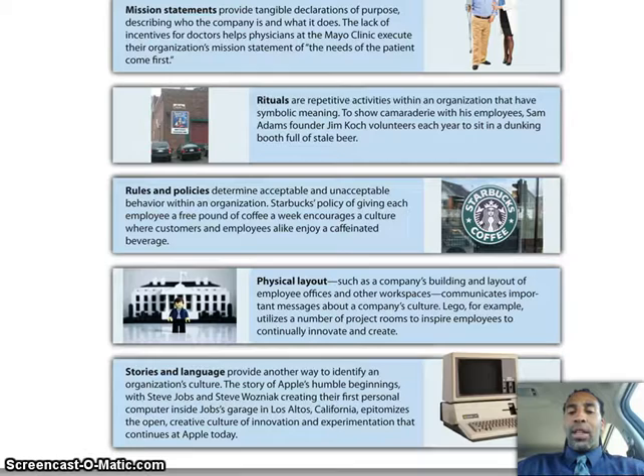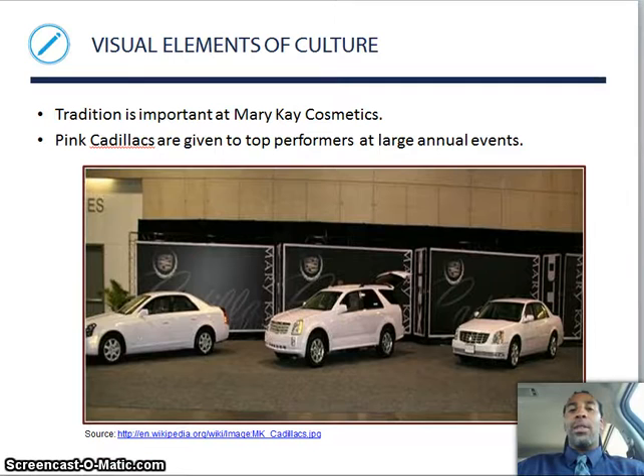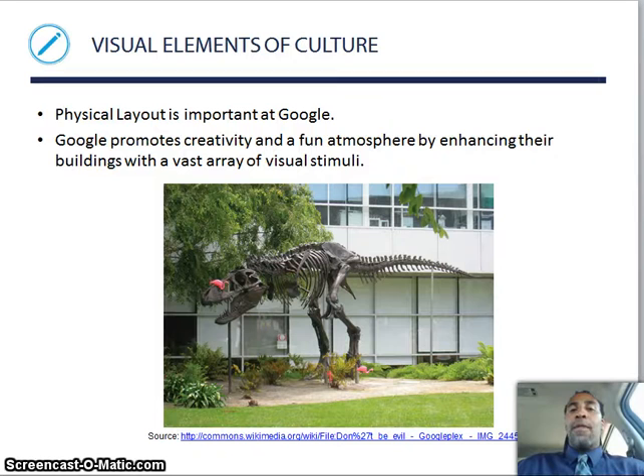Visual elements of culture — tradition is important at Mary Kay Cosmetics, and you see it all the time, even if you don't realize it. You might ask why that lady has a pink Cadillac. Well, this is why: pink Cadillacs are given to top performers at large annual events. When you see that pink Cadillac, you know that individual is from Mary Kay. Physical layout is important at Google — like that dinosaur right there. Google promotes creativity and a fun atmosphere by enhancing their buildings with a vast array of visual stimuli.